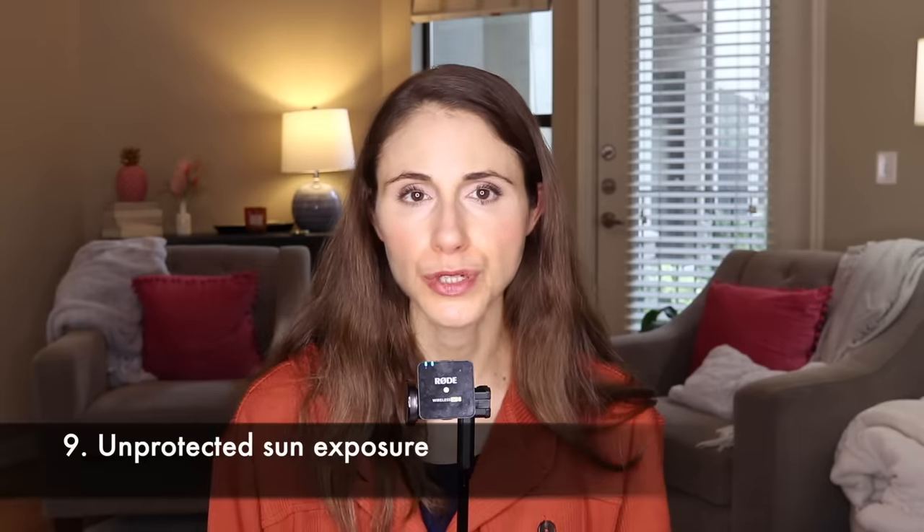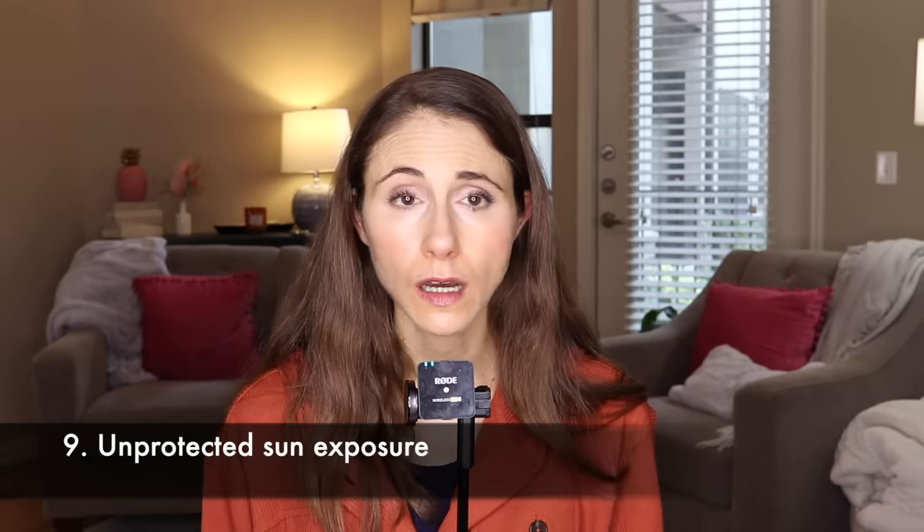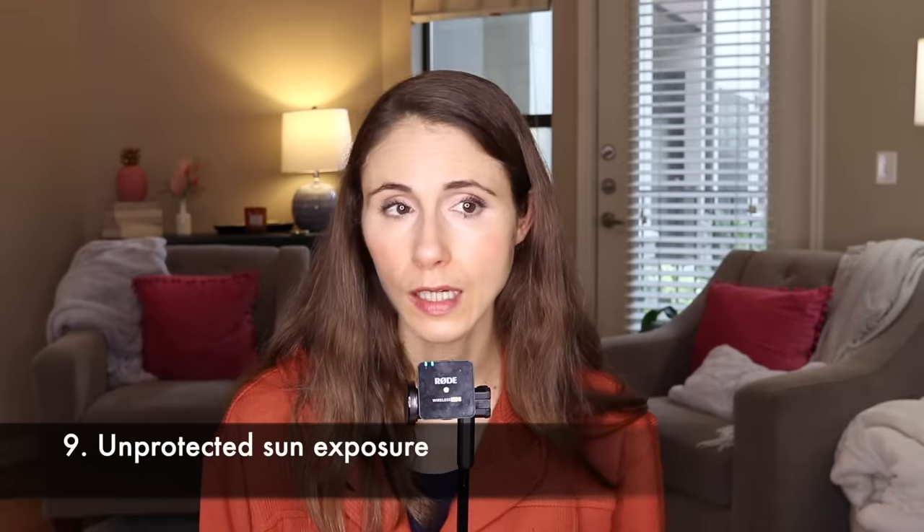Unprotected sun exposure can leave your skin quite dull regardless of your skin tone. UVA rays from the sun penetrate deeply to damage collagen and the supportive framework of the skin. In deeper skin tones, it can also lead to hyperpigmentation, which leaves the skin looking dull. UVA rays not only damage collagen but also contribute to advanced glycation end products — glycation is actually enhanced through UVA exposure. A manifestation of sun damage is the appearance of dull, sallow skin.